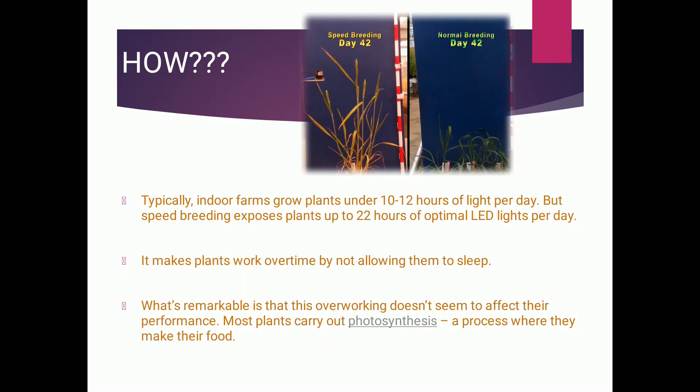How is this possible? Generally, indoor farms grow plants under 10 to 12 hours of light per day, but speed breeding exposes plants up to 22 hours of optimal light per day — that is 10 hours more than the normal light period. It makes plants work overtime by not allowing them to sleep. Remarkably, this overworking doesn't seem to affect their performance. Most plants carry out photosynthesis, the process where they make their own food. On the right-hand side, the image shows normal breeding on day 42, and on the left-hand side, we can see the growth under speed breeding conditions on day 42.